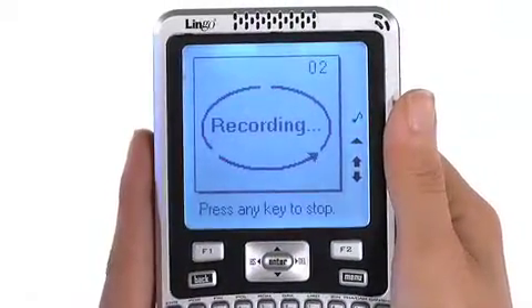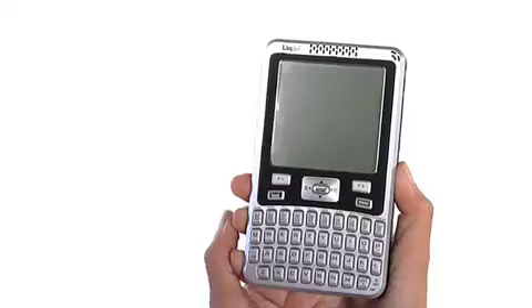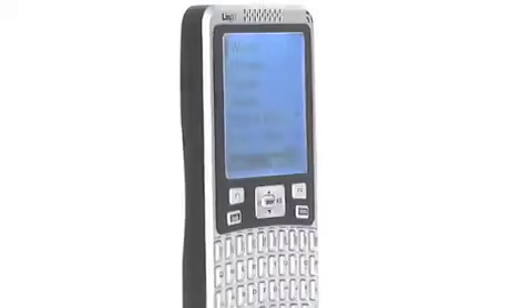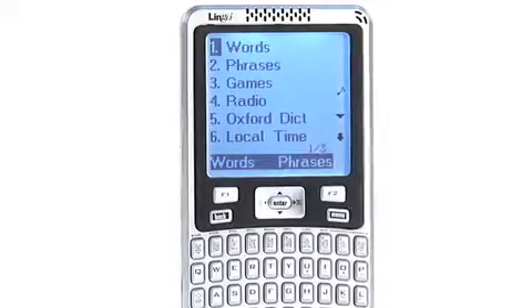Lingo even includes the AAA batteries and a carrying case. I don't know about you, but I don't have the time to learn 52 languages. That's why the Explorer 52 is an absolute necessity for anyone looking to learn a new language or travel to any part of the globe. It even makes a great gift, even if you're buying it for yourself.